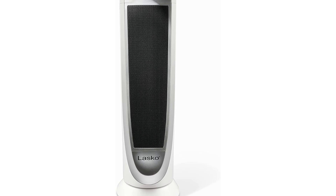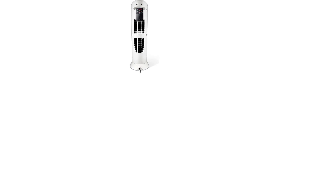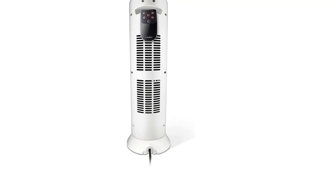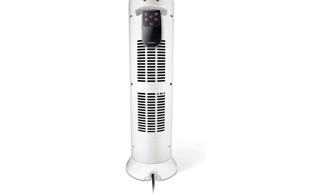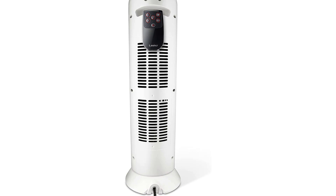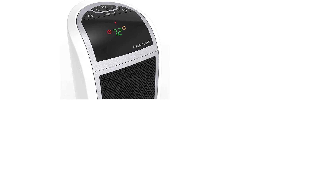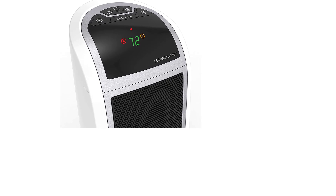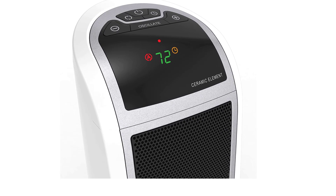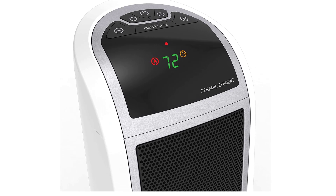The Lasko 5165 Digital Ceramic Tower Space Heater includes a multi-function remote control with onboard storage, programmable thermostat, two quiet comfort settings, and an energy-saving eight-hour timer. A self-regulating ceramic element and automatic overheat protection ensure safety, while the easy carry handle makes it ideal for the living room, bedroom, or home office.